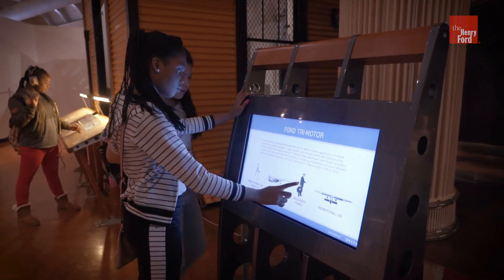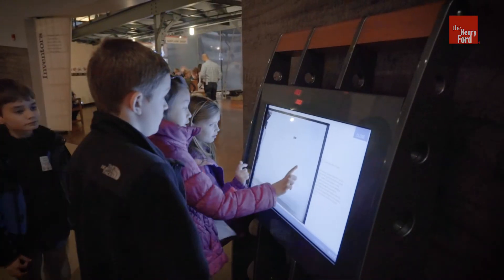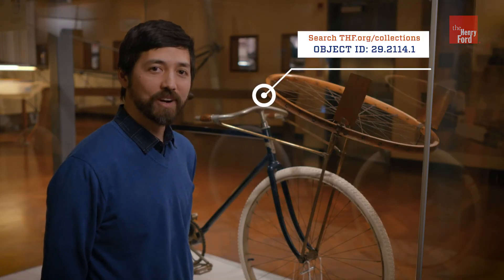If you want to dig deeper, explore four new digital kiosks of historic photographs and original documents. Plus, see newly exhibited artifacts from our collection.